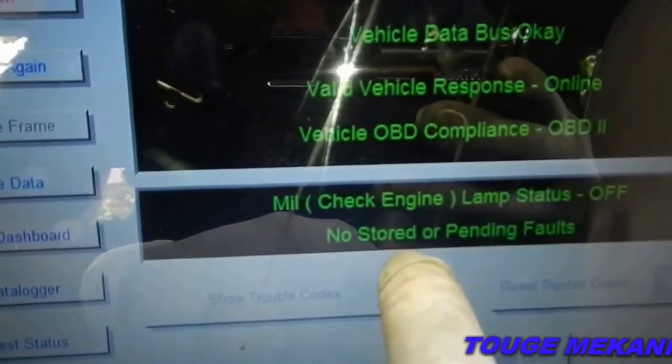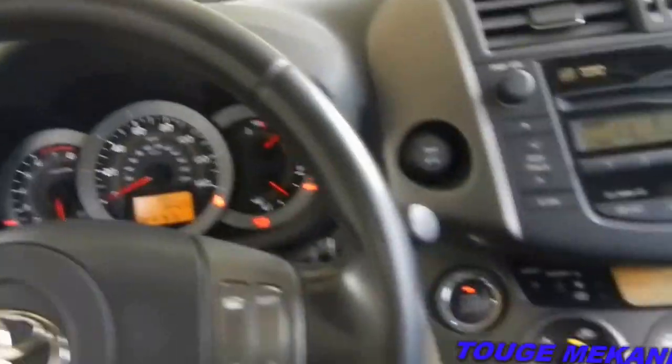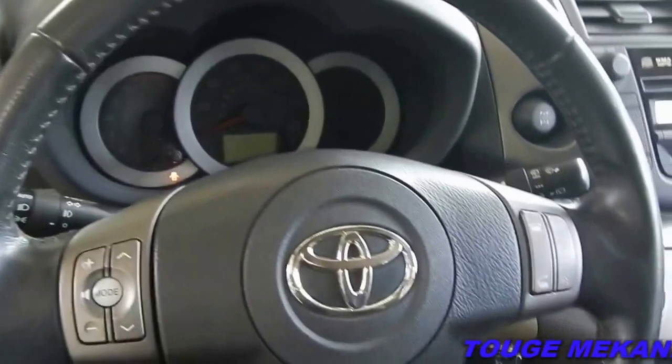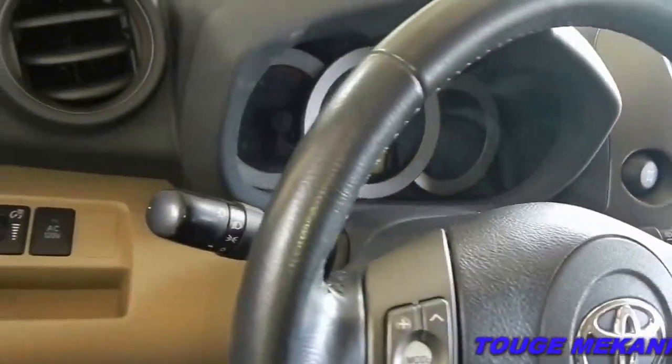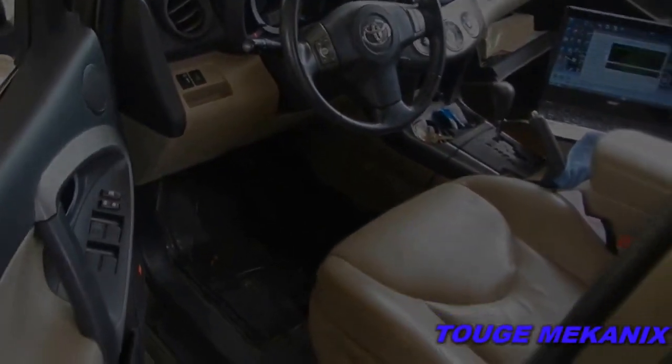Alright, so the scan shows no stored or pending faults — there are no codes. So you should be all right with just an oil change and a couple of other maintenance checks.